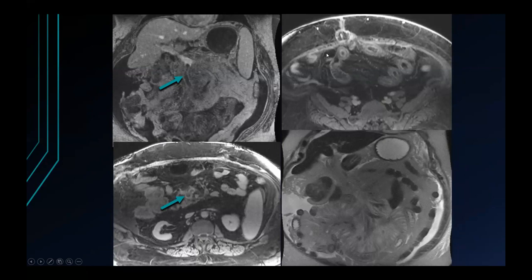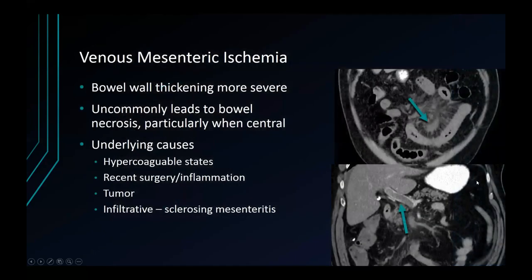There's a nice target sign on the post-contrast T1-weighted images. Venous small bowel ischemia, although not as common, famously leads to more severe bowel wall thickening compared to arterial causes, due to occlusion of the outflow of the capillary beds. In contrast to arterial ischemia, it's less common for venous ischemia to lead to necrosis, especially when very central, due to collateral flow. When you see this condition, you should think about hypercoagulable states, recent surgery or inflammation, and infiltrative processes in the mesentery like tumor or sclerosing mesenteritis.